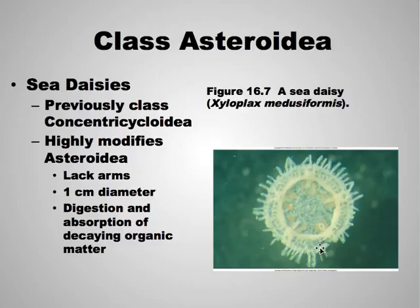Also within Asteroidea, you have the seed daisies, which were previously classified differently. They are highly modified, lack arms entirely, and are only about a centimeter in diameter.